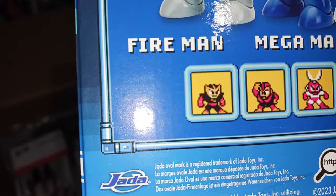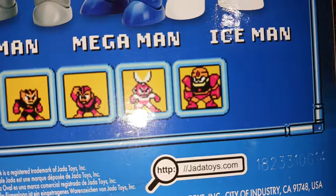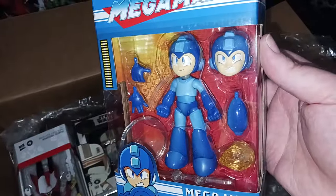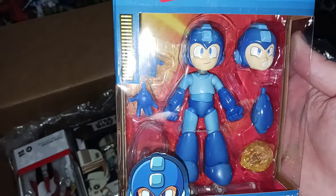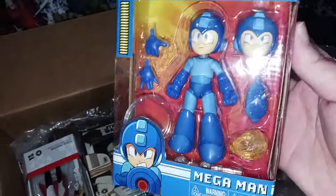I always forget — is that Elec Man? I can never remember that one. And there's Guts Man. I don't know, I might end up with a lot of those. I'm not a huge Mega Man fan but I grew up with it and it's pretty nostalgic. You know me, I love robots and Mega Man is all about robots, so I'm very hyped. I'm gonna open that as soon as I'm done with the video.